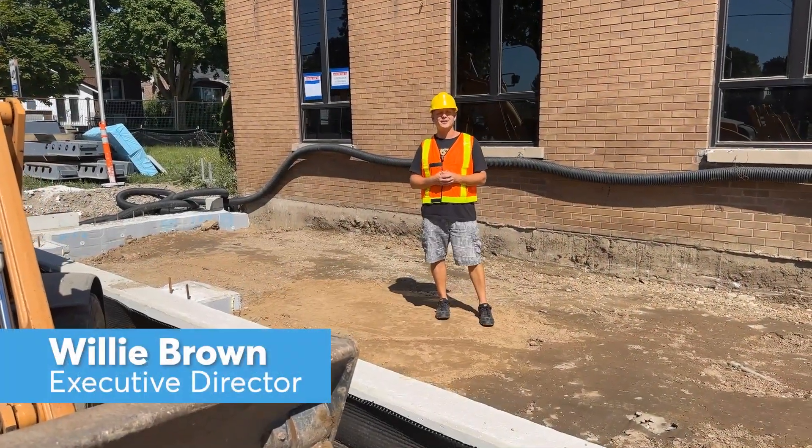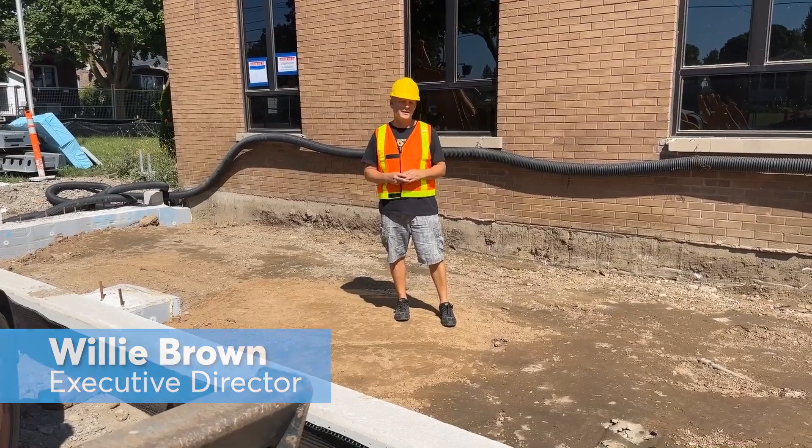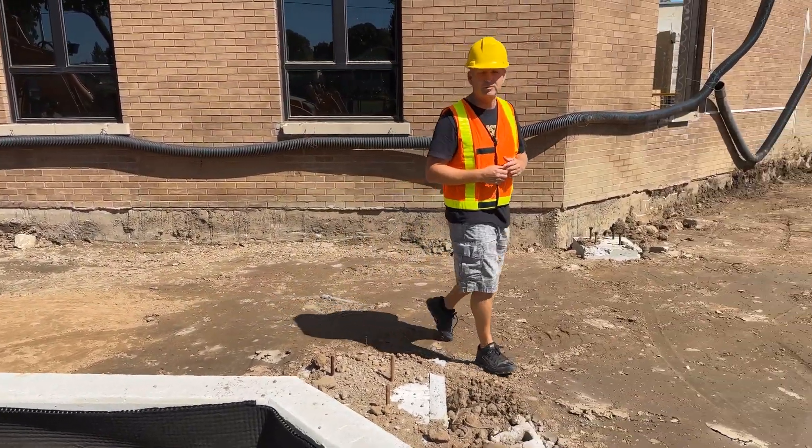Welcome to another construction update. I'm standing out front where our new stairwell will be that will access our second level lobby. As you can see, the structural foundational wall for the whole front was completed this week.